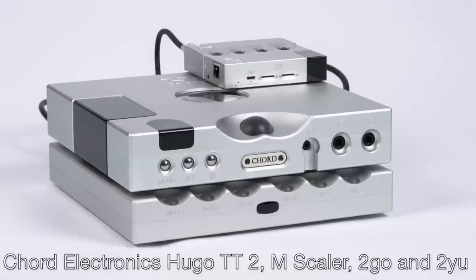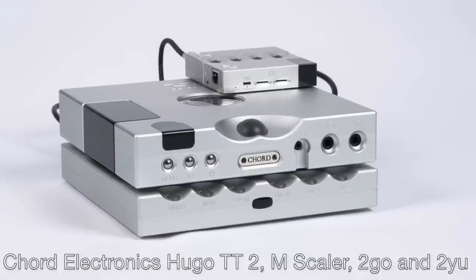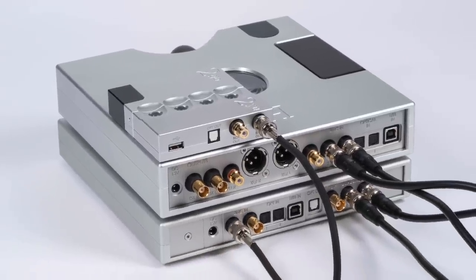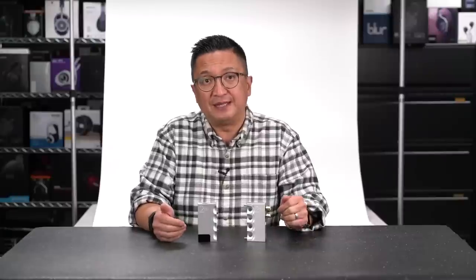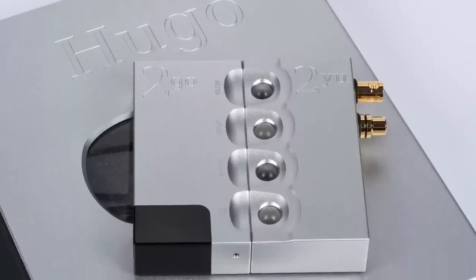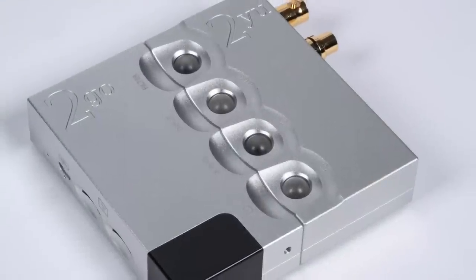My first and most likely use case for the 2U-2Go combo: I'm going to network stream to them, digitally feeding the M-Scaler and Hugo TT2 combo. In short, I'm going to turn the M-Scaled Hugo TT2 into an M-Scaled streamer. You can also use it with other DACs and processors, but the M-Scaled Hugo TT2 is my current reference DAC amp — now it's going to be my reference streaming DAC amp. There are so many use cases for the 2U-2Go, so visit Chord's exhibit to see it in action.